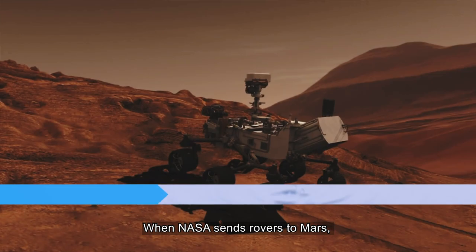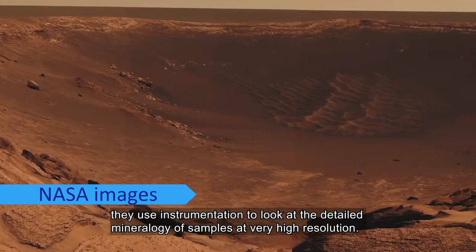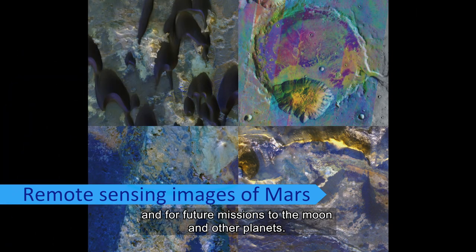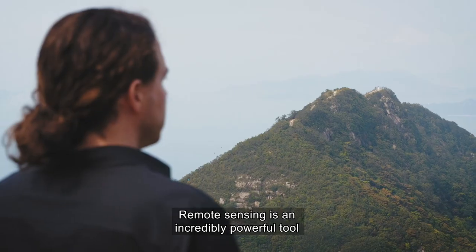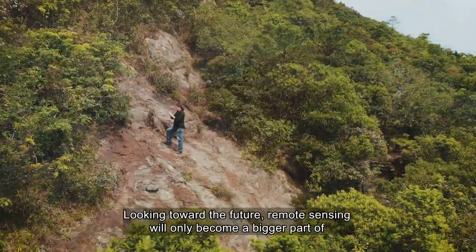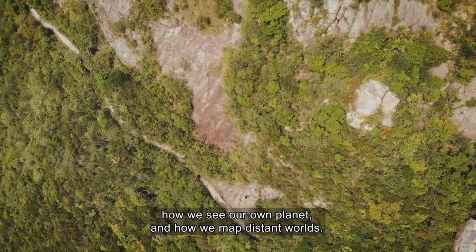When NASA sends rovers to Mars, they use instrumentation to look at the detailed mineralogy of samples at very high resolution. We're doing that in our laboratory to prepare for China's mission to Mars and for future missions to the moon and other planets. Remote sensing is an incredibly powerful tool that allows us to understand big, complex systems on this planet. Looking toward the future, remote sensing will only become a bigger part of how we see our own planet and how we map distant worlds.